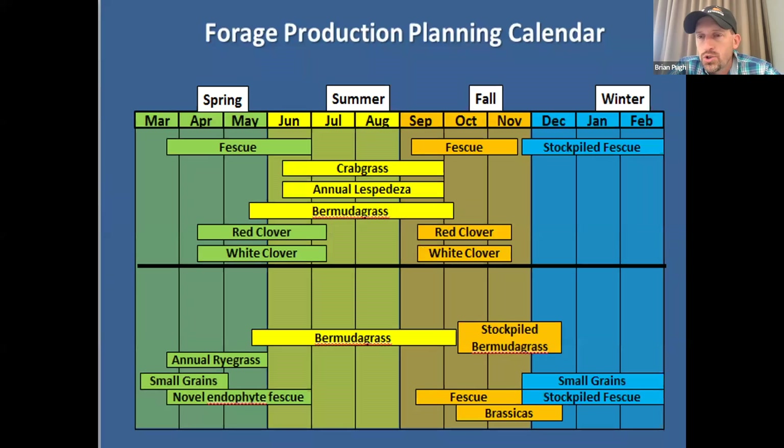Here's where I like to take strategic forage budgeting to the next step. If you focus on that November and December column, that's typically where a lot of producers start feeding hay, somewhere around the 1st of November. We want to look at what forages could fill that gap — what could we grow in the pasture and let the cows harvest themselves? We see stockpile fescue, stockpile bermudagrass, some legume options, small grains, brassicas, and stockpile fescue again.